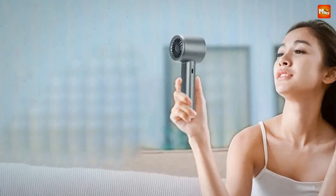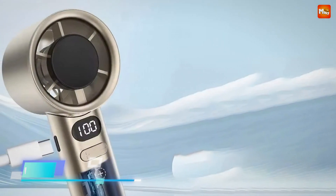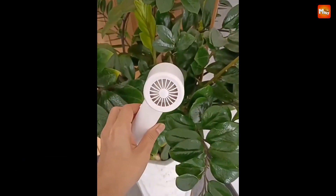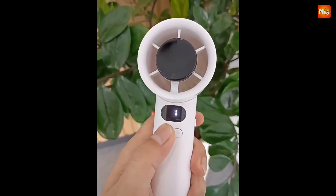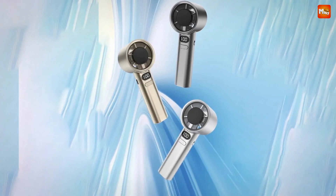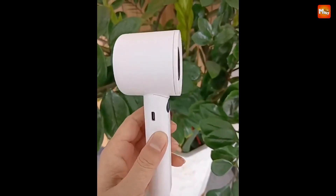Say goodbye to noisy fans and hello to tranquility. The M11's high-speed motor operates with minimal noise and low energy consumption, providing a smooth and silent cooling experience. Battery life is another area where the M11 excels — it boasts a large-capacity battery that takes just 3 hours to charge fully and can last up to 8 hours. The M11's compact, palm-sized design means it's incredibly portable; slip it into your bag or pocket and you've got cooling power wherever you go.